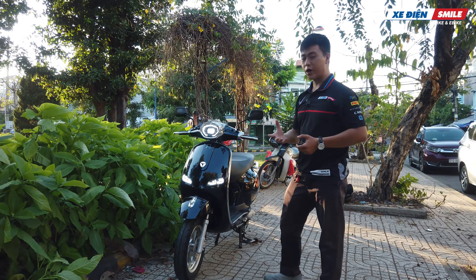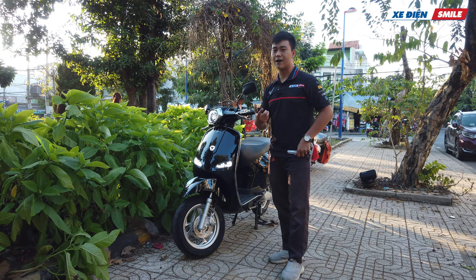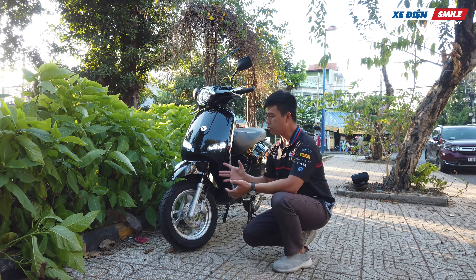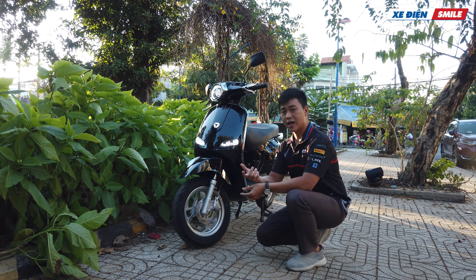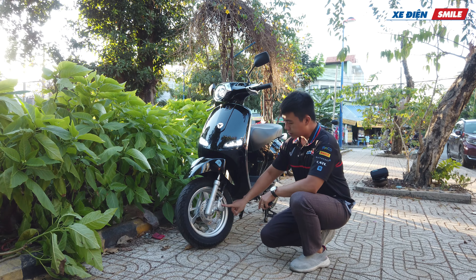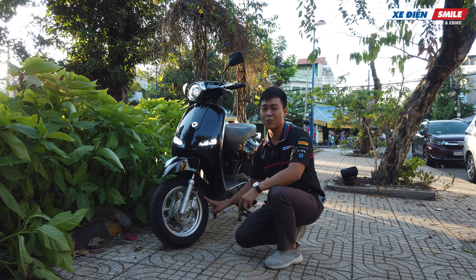Ở phần phía dưới của xe Yadea Odora, chúng ta có vè chắn bùn đi kèm với giảm xóc trang bị thắng đĩa ở đằng trước. Hầu hết những dòng xe máy điện hiện nay đều được trang bị thắng đĩa ở đằng trước. Thông số bánh xe là: bánh trước 12 inch lớn hơn bánh sau 10 inch - giúp các bạn lên lề dễ hơn và lái linh hoạt hơn. Chúng ta có con heo dầu 1 piece của Yadea phát triển, thắng đĩa, mâm đúc, và vỏ không ruột.